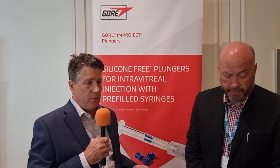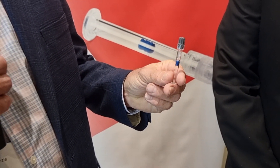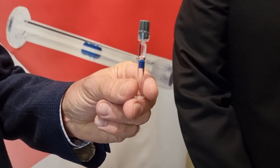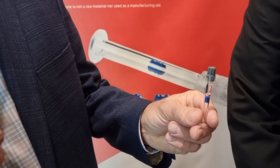Also, by eliminating silicone, you're eliminating a source of floaters, which is important for patients who have long-term repeated injections. I have an example of the half a mil Gore Improject Plunger here in a bare glass syringe. What Gore has uniquely done is eliminated the silicone by using a PTFE thin, formable barrier that encapsulates the plunger, and through the low coefficient of friction of the PTFE, enables the necessary break-loose and glide force. And ultimately, by eliminating the silicone, we have a logarithmic reduction in particles, which is important for the application.